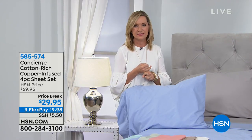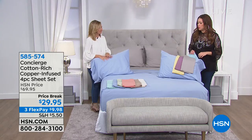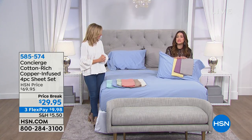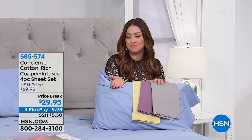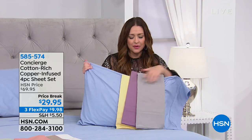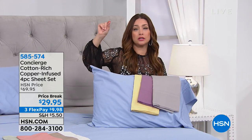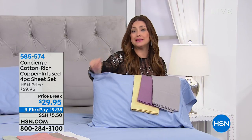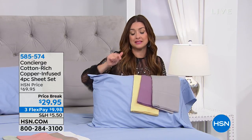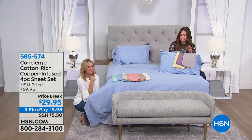You have a 30-day money-back guarantee — it applies to sheets absolutely. You get to launder them, sleep on them, and if you love them or not, you can send them back. The best way to describe it is: it means more clean sheet nights, because of that copper-infused technology keeping bacteria away. Hundreds of you are in the ordering process right now. No matter what size bed you have, even up to California King, everybody pays the same thing. Go to HSN.com, grab your color, select your size.